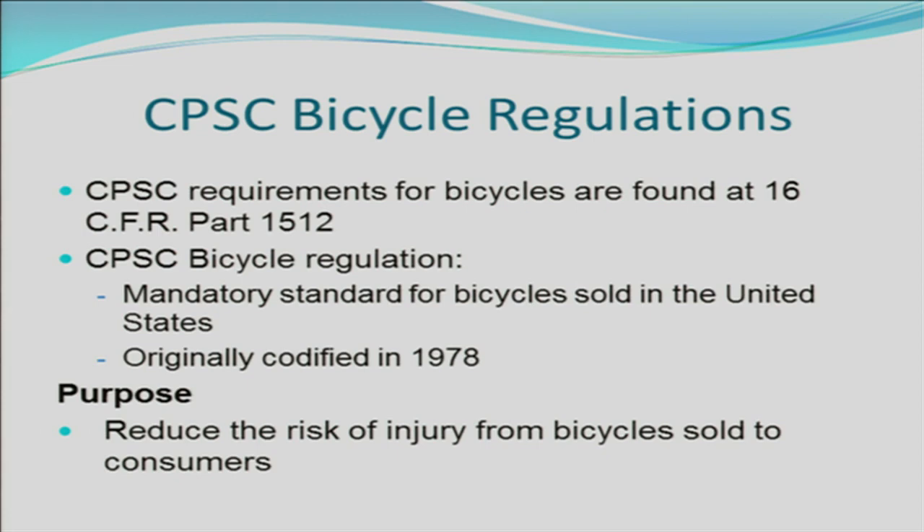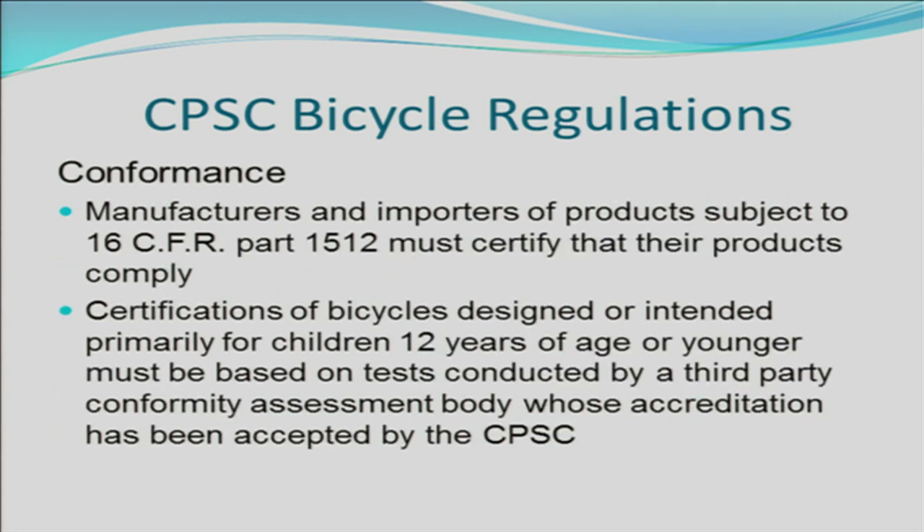The CPSC bicycle regulation is found at 16 CFR Part 1512. This is the mandatory standard for bicycles sold in the United States and it was originally codified in 1978. The purpose of the CPSC bicycle regulation is to reduce the risk of injury from bicycles sold to consumers in the United States. All bicycles sold in the United States must be certified to the CPSC bicycle regulation. Certification of all bicycles designed or intended primarily for children 12 years of age or younger must be based on testing conducted by a third-party conformity assessment body whose accreditation has been accepted by the CPSC.